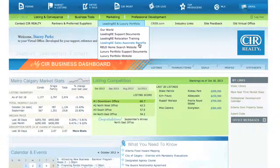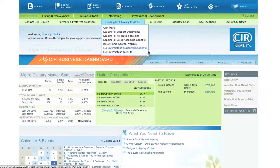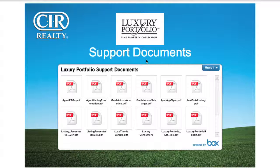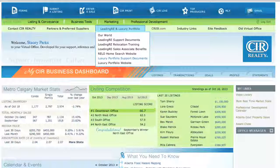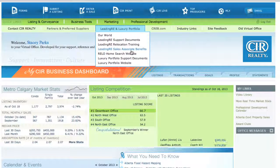LeadingRE Sales Associate Benefits is a PDF of the benefits of being a member of LeadingRE. Luxury Portfolio documents is an excellent source of Luxury Portfolio materials. There are also direct links to Luxury Portfolio and Real Home Search websites.